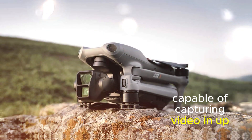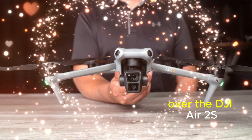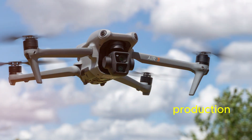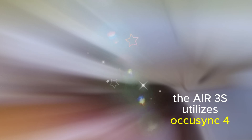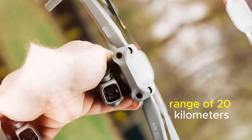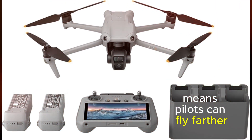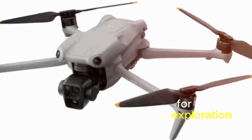The Air 3S is capable of capturing video in up to 5.4K resolution, a substantial improvement over the DJI Air 2S, which is limited to 4K resolution. The higher resolution allows for greater detail and flexibility in post-production. The Air 3S utilizes OcuSync 4 technology, offering a maximum transmission range of 20 kilometers — a significant increase compared to the DJI Air 2S's 10-kilometer range — opening up new possibilities for aerial exploration and content creation.